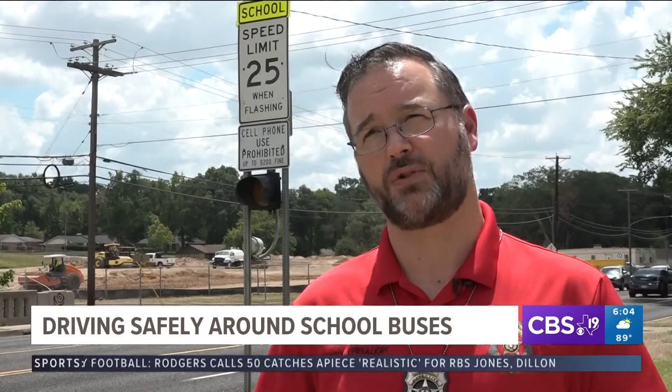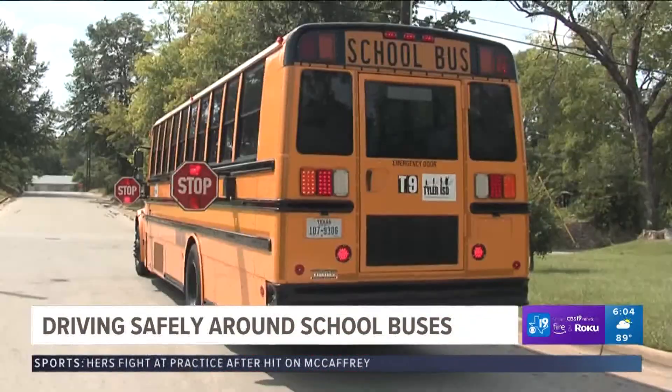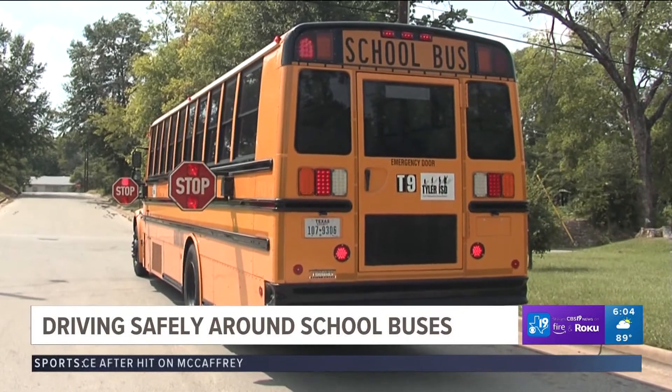The main goal working those school zones is for compliance. It's not to get out there and write tickets and hurt people financially. It's there to gain compliance for the safety of the children. In Tyler, I'm Ashley French for CBS 19.